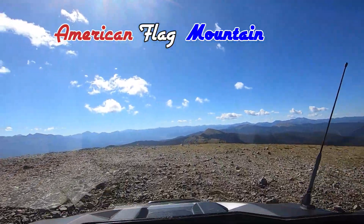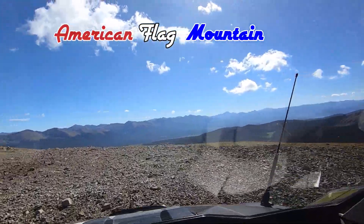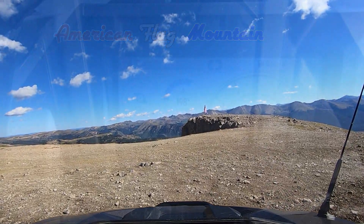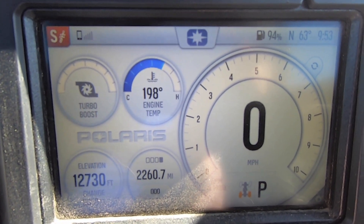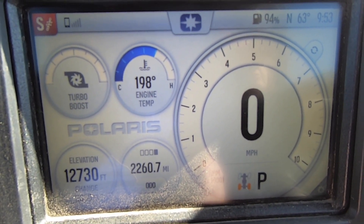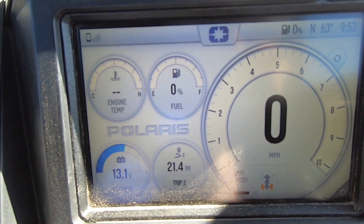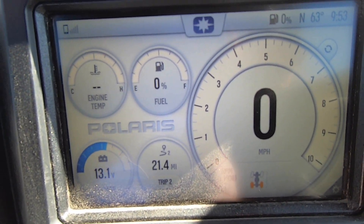Getting up pretty high here. Right straight ahead is where the flag is — it's out on a little outcrop that you can walk out on. This is the top of American Flag: twelve thousand seven hundred and thirty feet according to my GPS. It was twenty-one point four miles from Taylor Park — from our cabin — to get here.